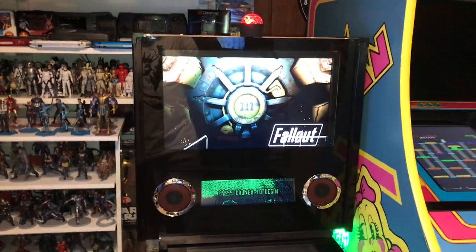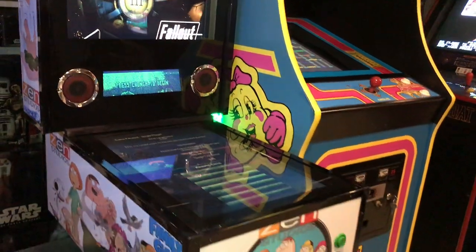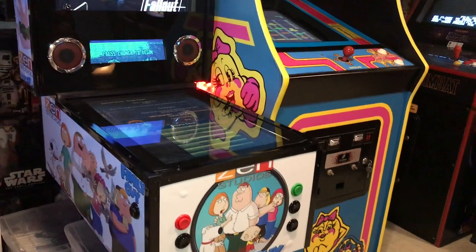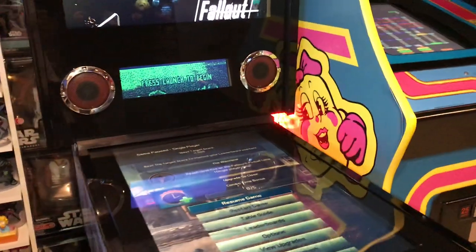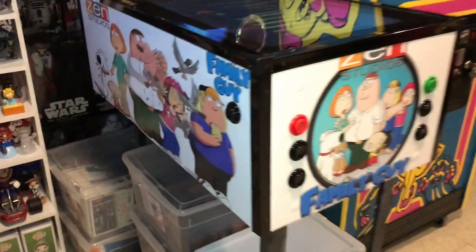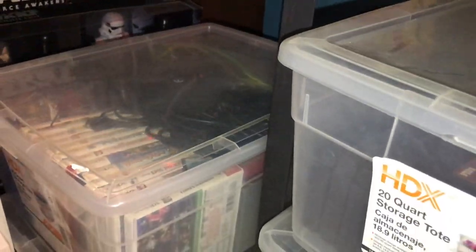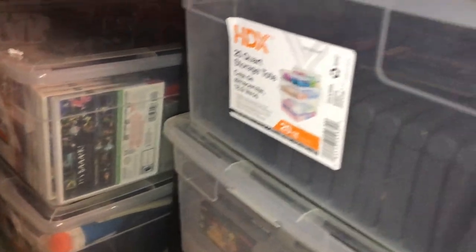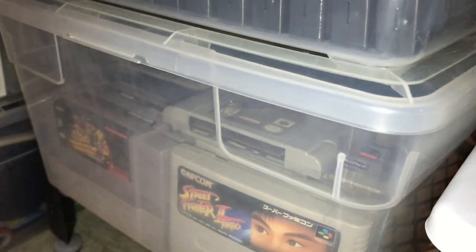This is my latest project — just finished it yesterday. It's a virtual pinball cabinet with three displays: the main table, the backboard, and the DMD. Took about two weeks to put everything together. Down here we've got a couple of boxes with all my portable games, and some toys — this one's got Jaguar and Genesis, this one's got Famicom and Super Nintendo.